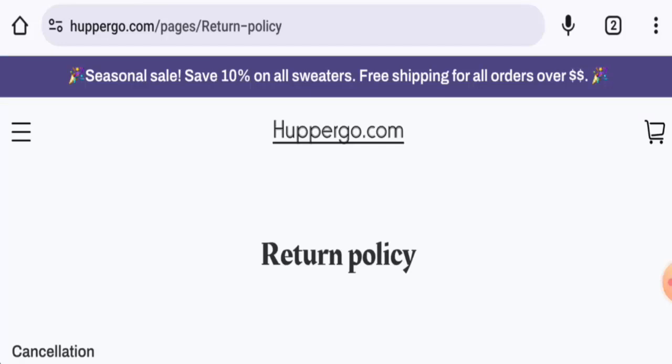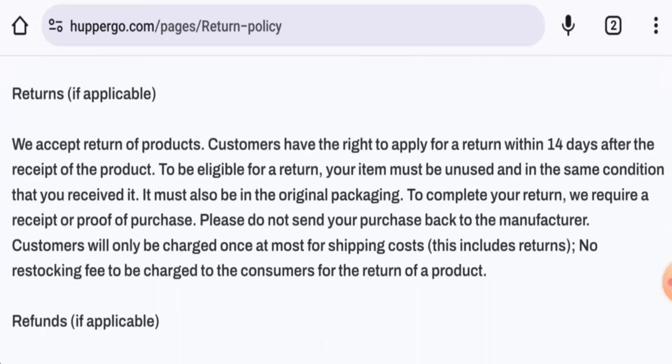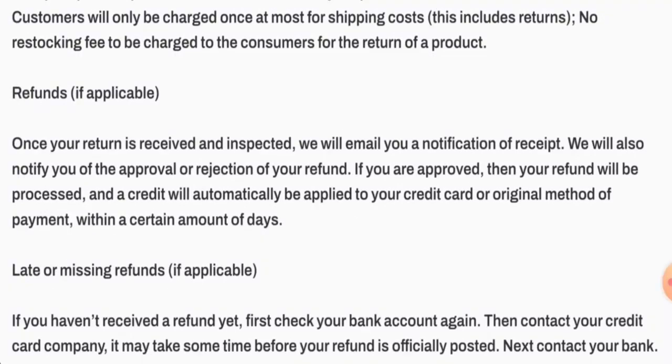Regarding returns and refunds — if you would like to return a product, you have 14 days after receipt of the product. For refunds, once approved, your refund will be sent to your original payment method within a certain number of days. For return or refund issues, check the description area for a link that can help resolve your issues.